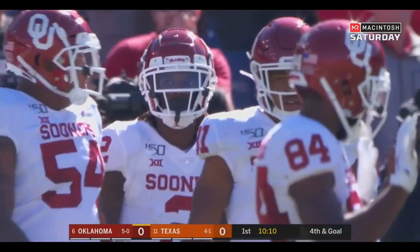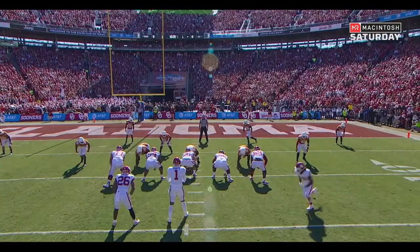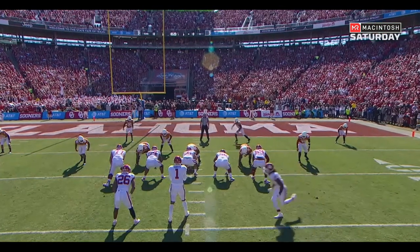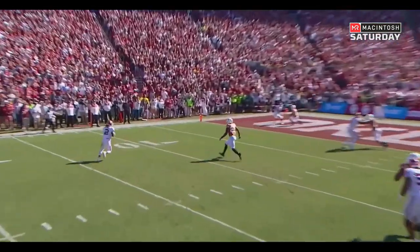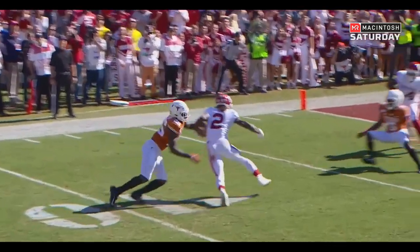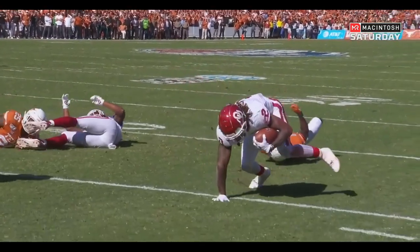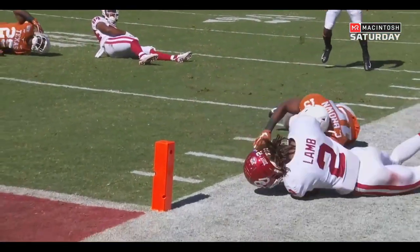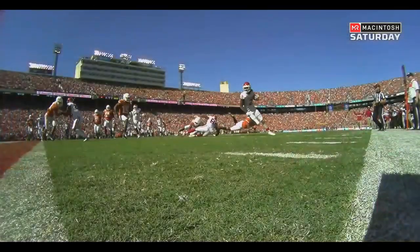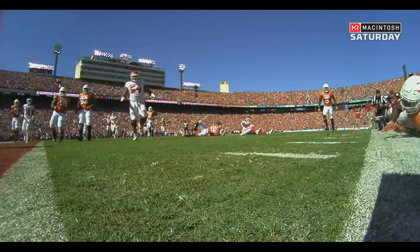Chris Brown gets him to the turf. Oklahoma has to make a decision. B.J. Foster, out there as the safety, tried to bring him down. He is down and writhing in pain — his arm tugged back when CD Lamb spun around him as he dives and gets that ball all the way to the one yard line. What an incredible effort by CD Lamb.